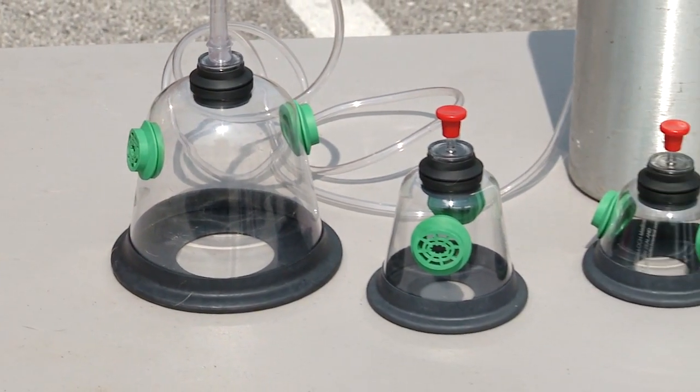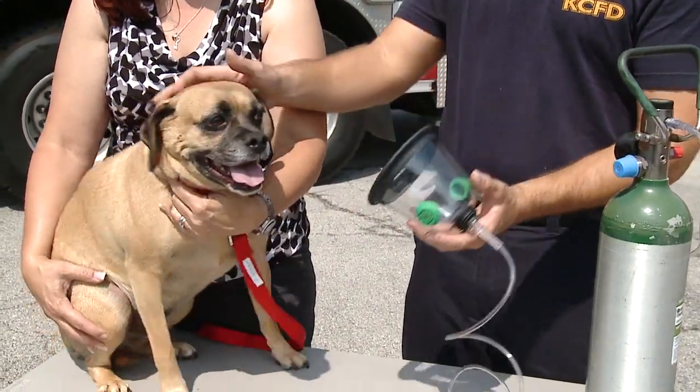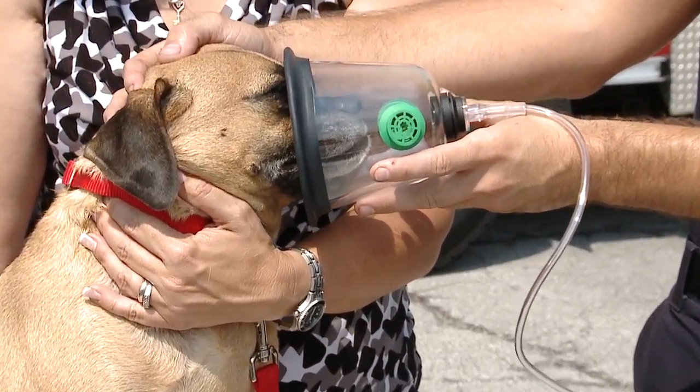How come a human mask doesn't work? How is the dog mask different than the human mask? These masks are made specifically to fit over the snout of a dog or cat. We have different sizes and they're connected to a hose that is connected to an oxygen tank. That allows us to get more oxygen flow through the mask, and the instances of survivability are a lot better with that.